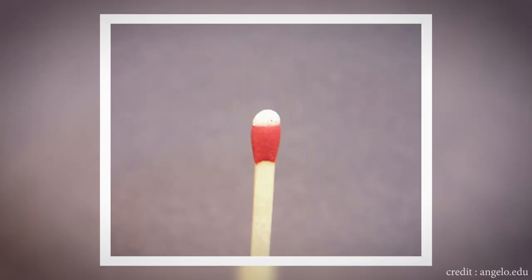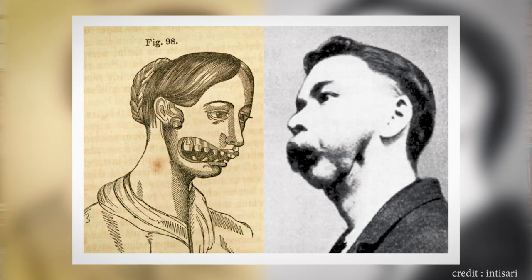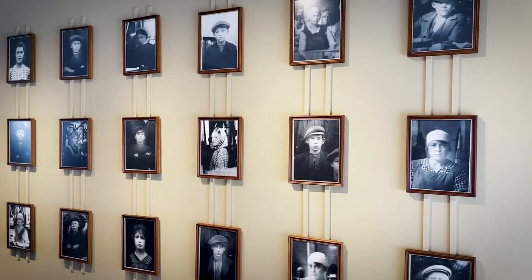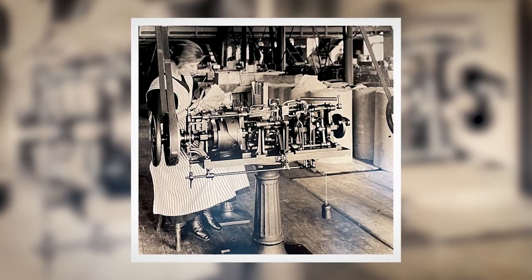Before that there was only the white phosphorus match, which was toxic, and people would get something called phossy jaw, where they would have teeth that fell out and loose pieces of their jaw. These matches were mostly produced by child labor around 12 years old, and that lasted until the steam engine really started to be used more in the 1880s.